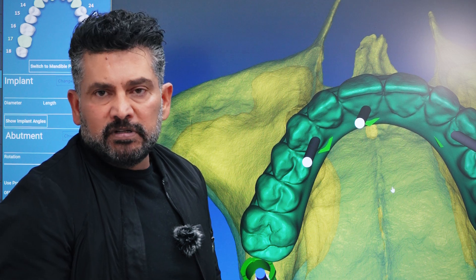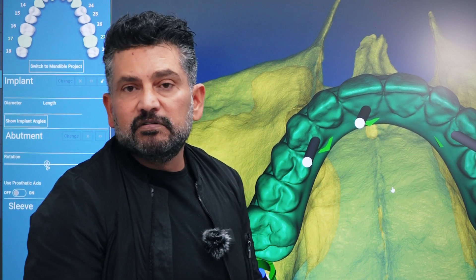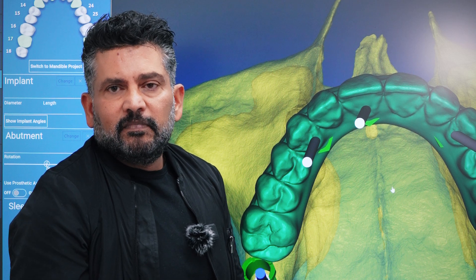So it's very important that we have the optimal positions of the implants, and to achieve that we have to use surgical guides for this level of precision consistently. Thank you.